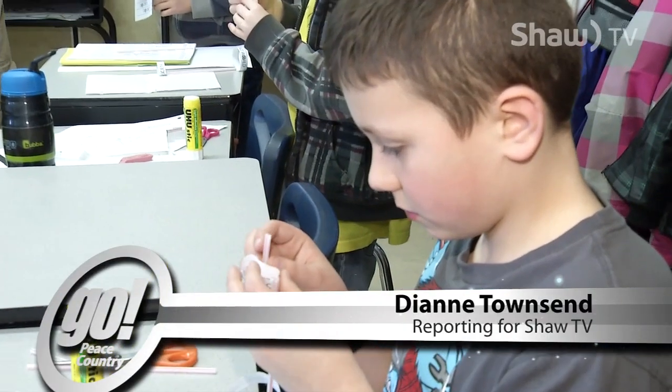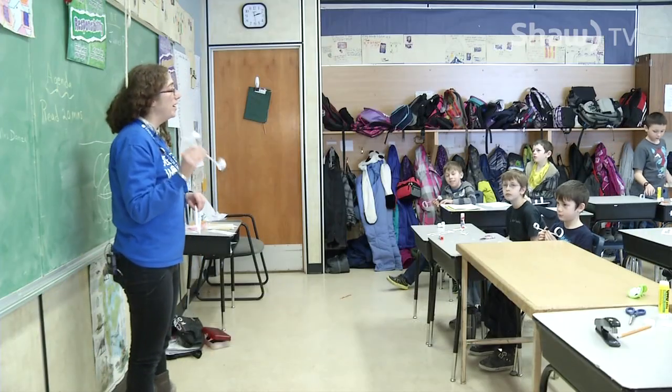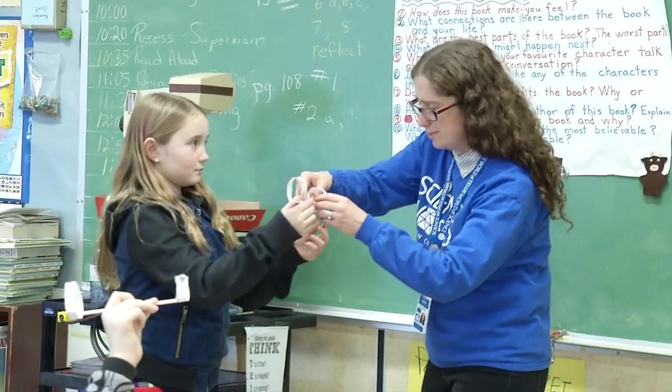Fort St. John is the first community in BC to have a Science World representative permanently located outside the Vancouver building. Stephanie is Science World's first field officer.